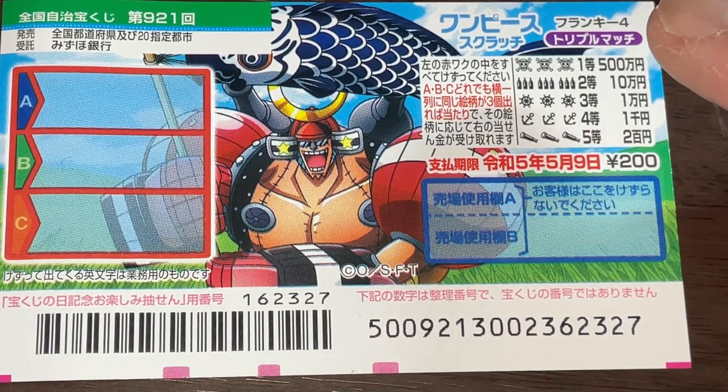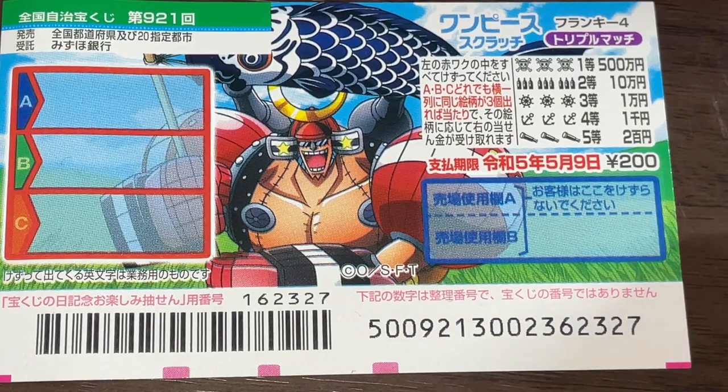And for the first prize, if you find three skulls, you win 500,000 yen. You have until May 9th, Reiwa 5, that is 2023, to claim your prize.